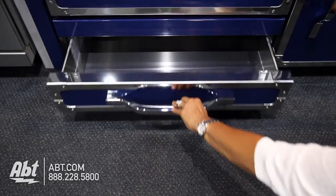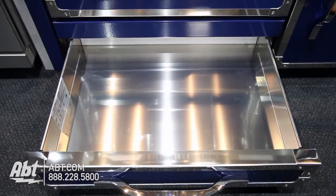The lower drawer has a soft close feature and provides additional storage for flat pans or cookie sheets.